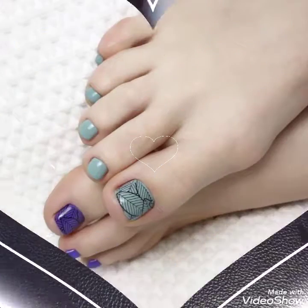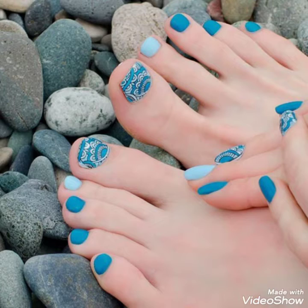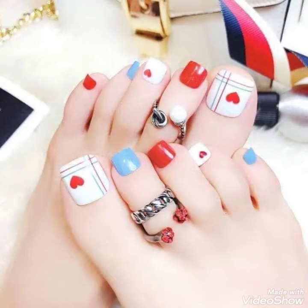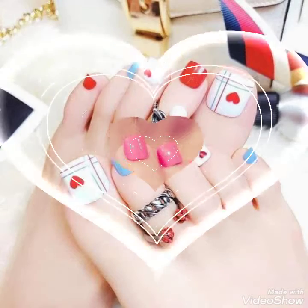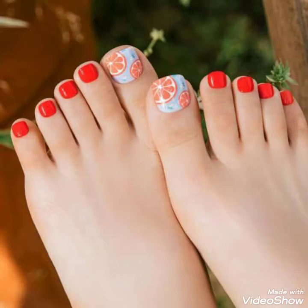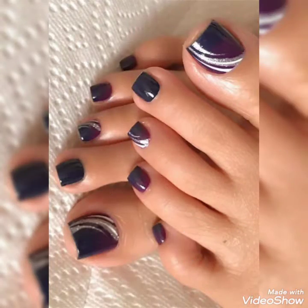These are a very fabulous and gorgeous collection of fit angle nail designs. I will suggest you to watch the video till the end for more design ideas and collections of fit angle nail designs. I hope you will like all this collection.